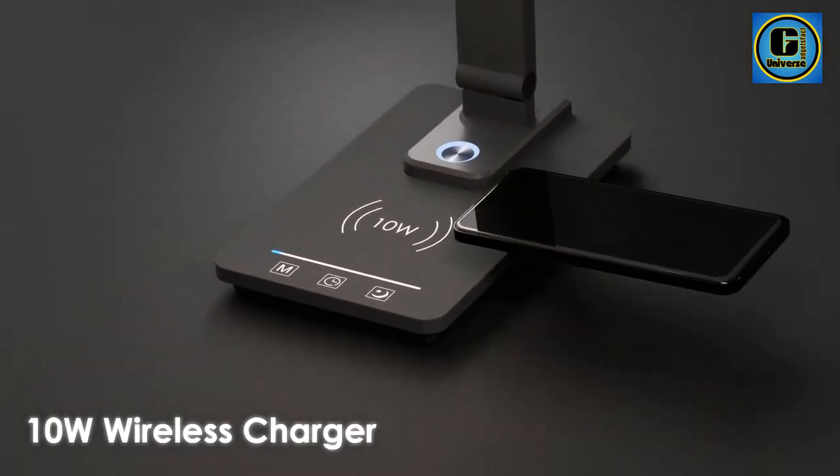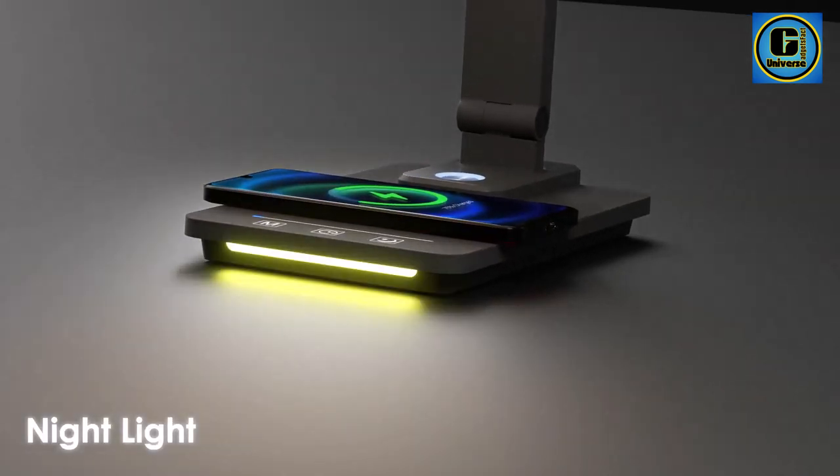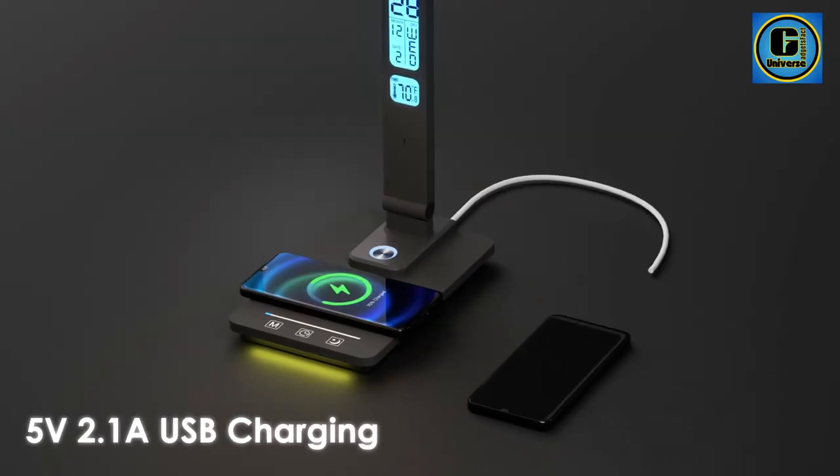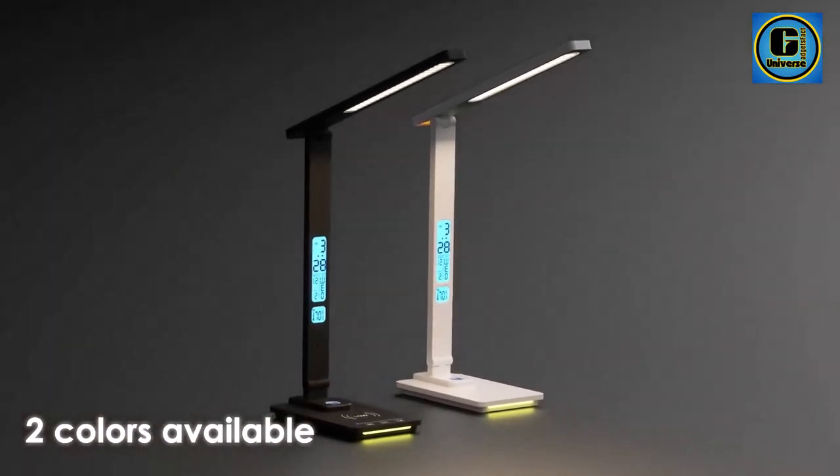The energy-efficient LED Desk Lamp provides adjustable brightness levels, catering to your specific lighting needs for work, study, or relaxation. The built-in wireless charging pad supports fast charging for compatible devices, eliminating the hassle of tangled cables and keeping your workspace organized.